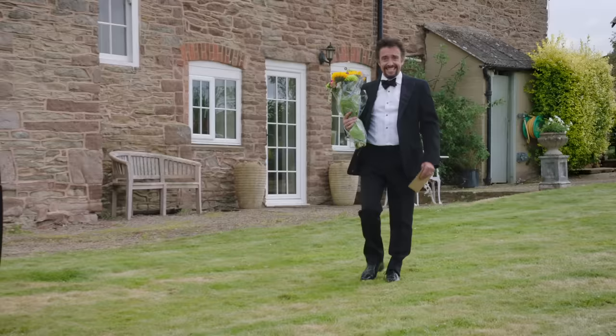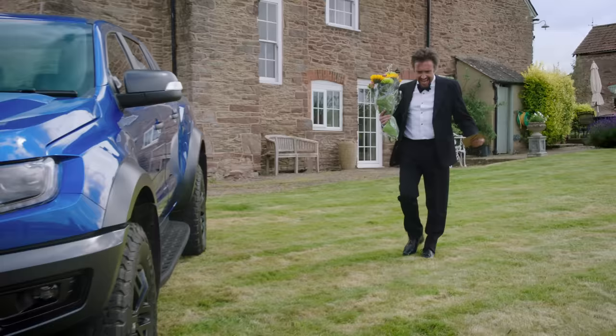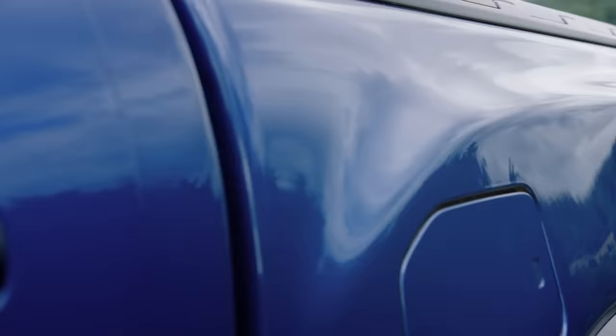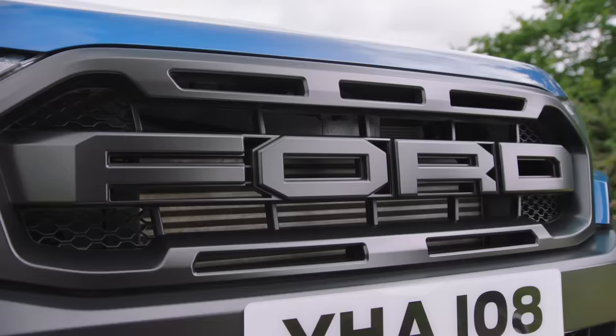I'm Richard Hammond and I'm loving my midlife crisis. I couldn't decide what to do to mark being 50 this year. I've already done supercars, I've already done motorbikes, and then it came to me — a pickup truck.